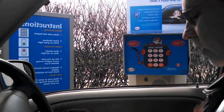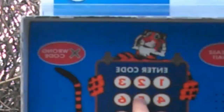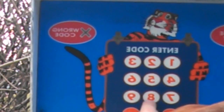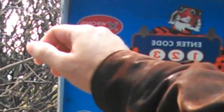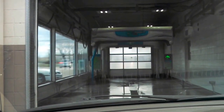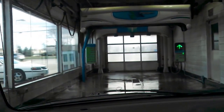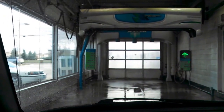The code is 25831. All right, let's enter the wash. Here we go — whoa, look at that door! And it's a Laser Wash M5. Watch the blasters. We're going through a little bit faster this time, because last time they stopped before I got a chance to go all the way through.